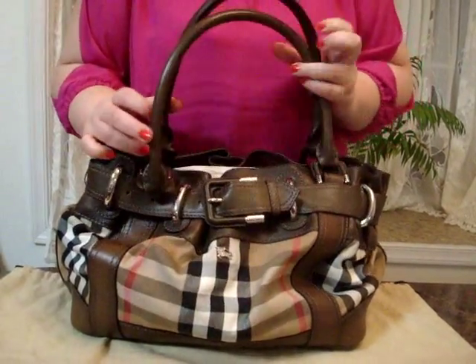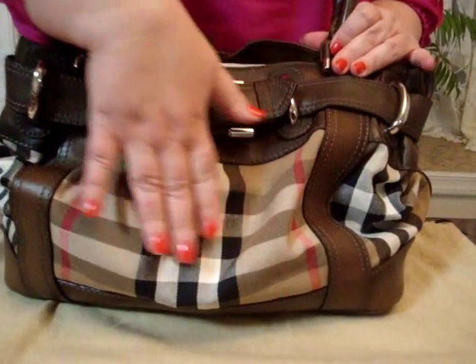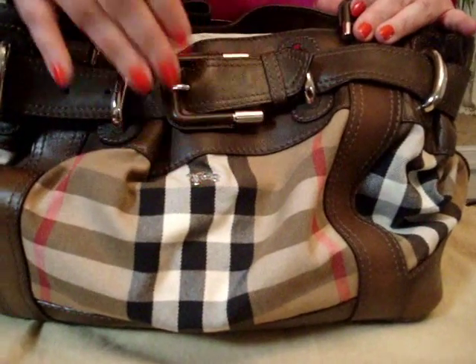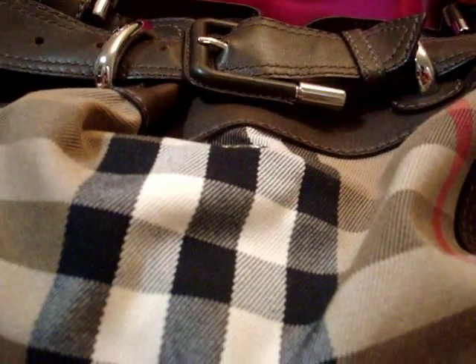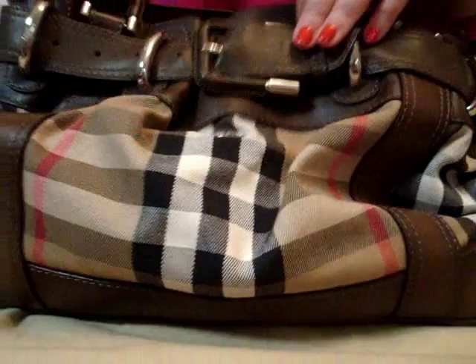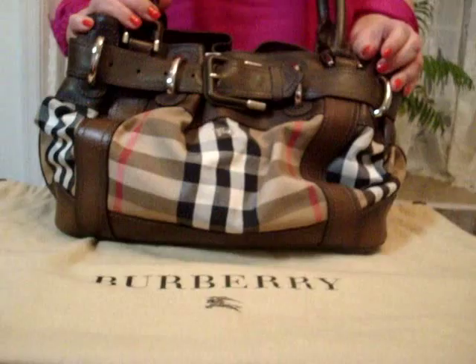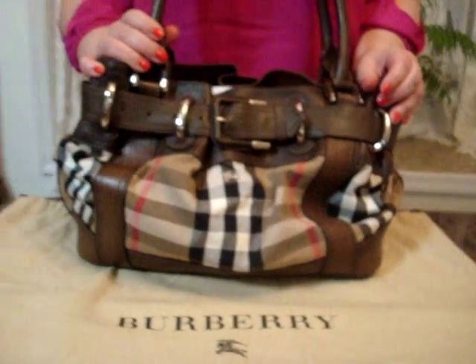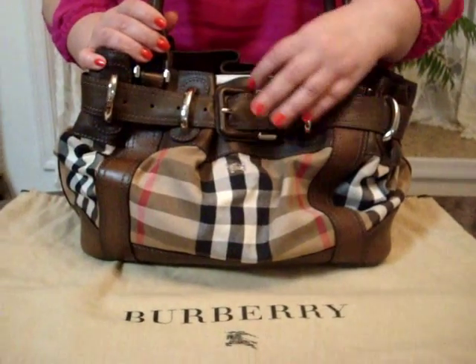The Burberry check is the perfect print for fall. The Burberry check was first used in the 1920s to line the trench coat. In the 1960s it was extended to accessories, which I will also show you in the next video. In the 1980s it was used in different shapes, shades and colors. The distinctive colors have been synonymous with Burberry for decades, but it was first registered as a trademark during the 1990s.